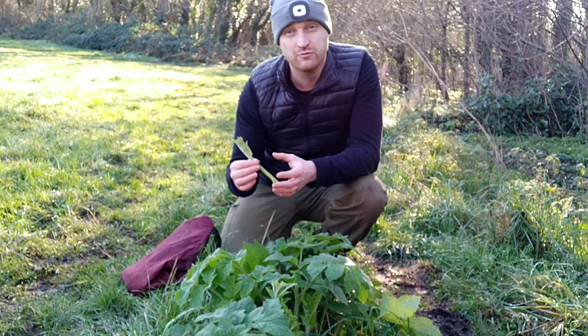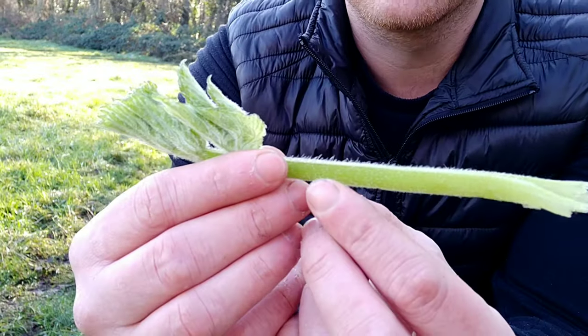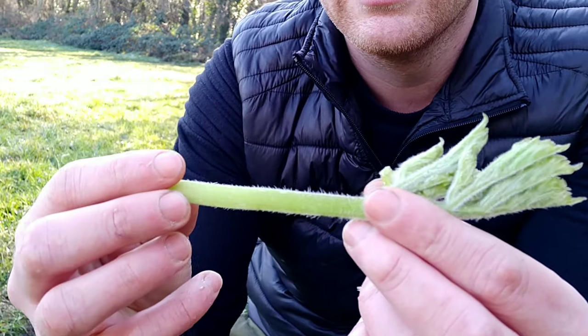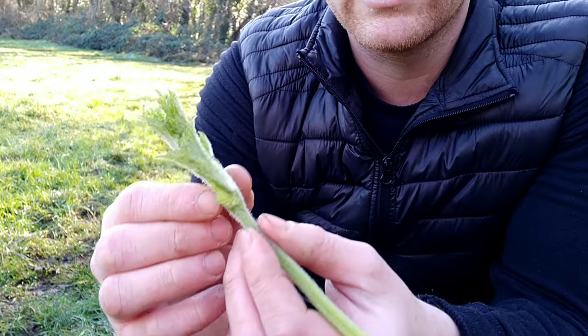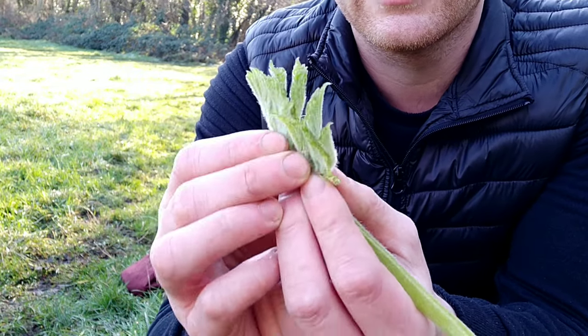At this time of year I eat them pretty much every meal. You want to make sure they've got really fine hairs all along the leaves and the stem — it's almost like a downy fur. And you really want these shoots before the leaves start to open up. You see like this, where they're still closed — that's when they're at their best.